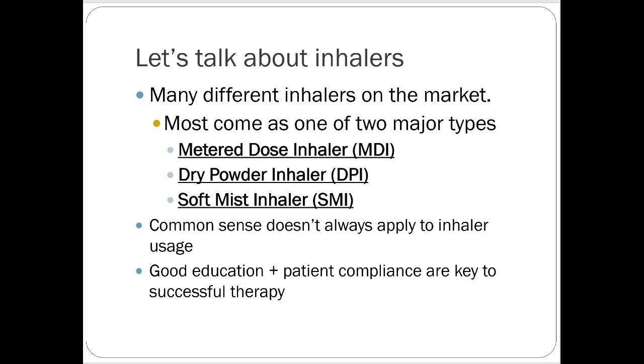I like respiratory medicine. It's fairly straightforward, and the great thing about it is it doesn't cause a lot of systemic side effects because most medications are inhaled — they go to the lungs and for the most part stay there. So you don't really have to worry about comorbidities or drug interactions, which is especially nice when dealing with pediatric populations or pregnant patients.